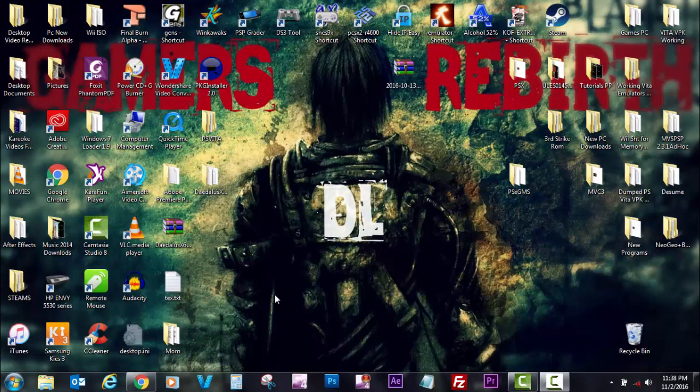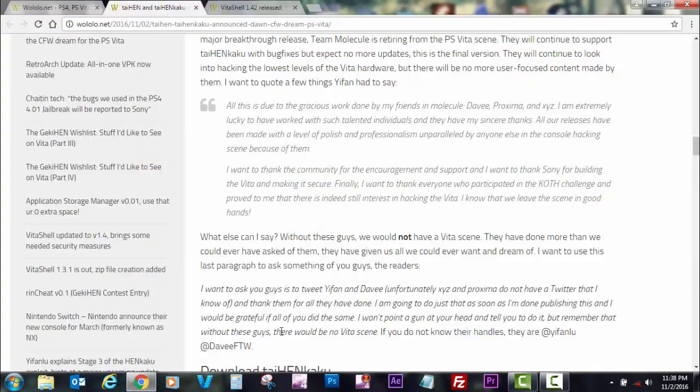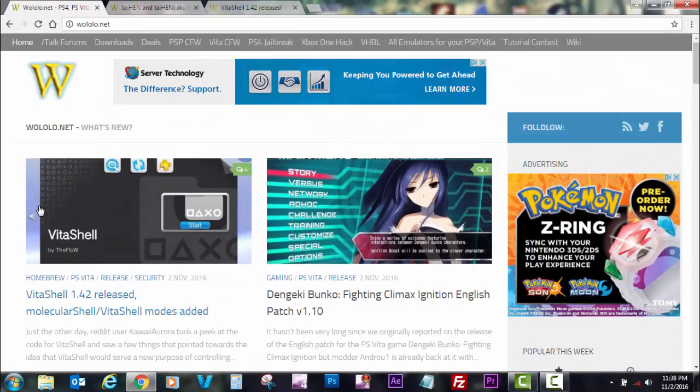What's up guys, thanks for tuning in to the Gamer vs DL channel. Today we're going to talk about something really exciting. As usual, we get our news here at Wololo.net, where you can always find top of the line news with great articles.